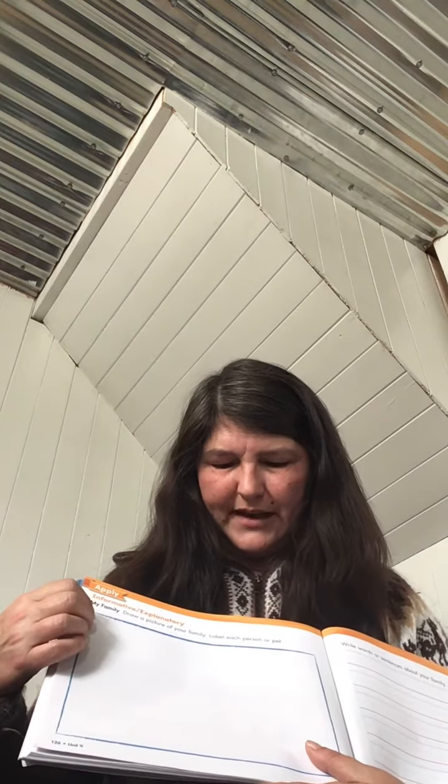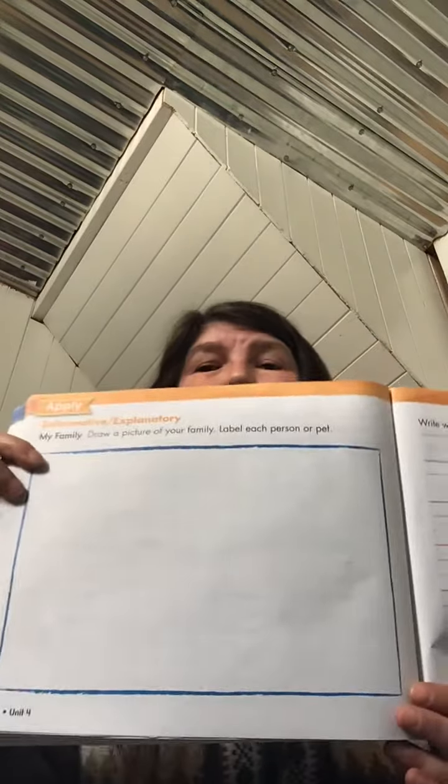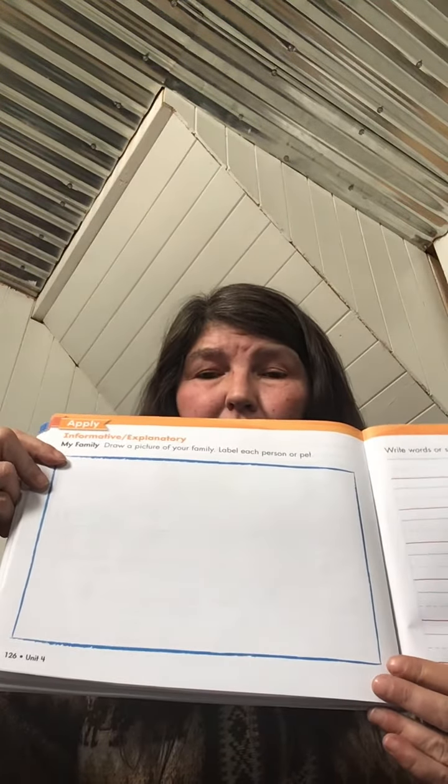On page 126 it says 'My Family.' Draw a picture of your family and label each person or pet. So here you'll draw your family including your pets, and you'll label them with their names.